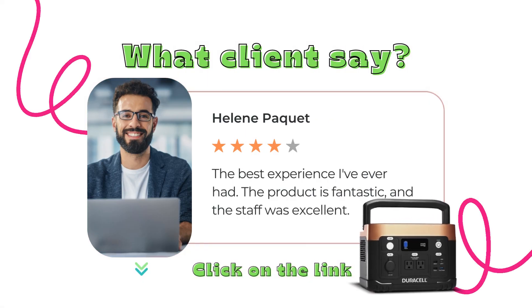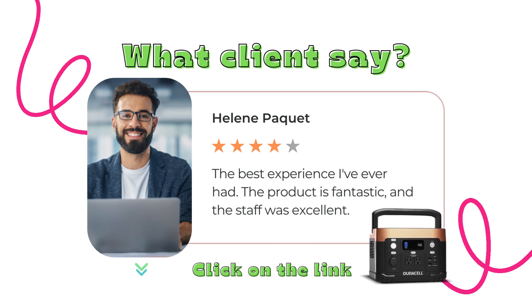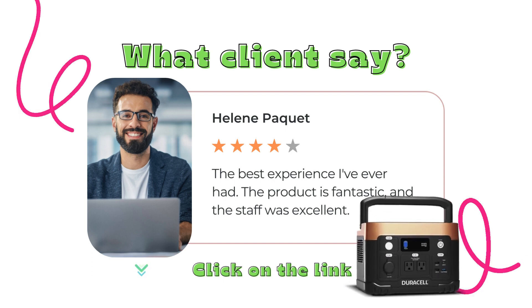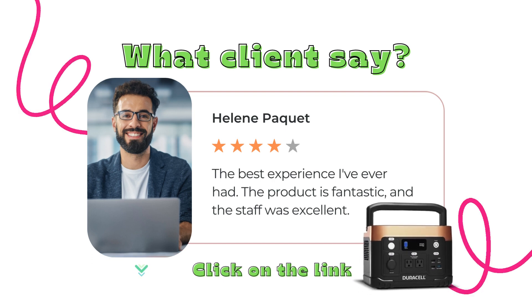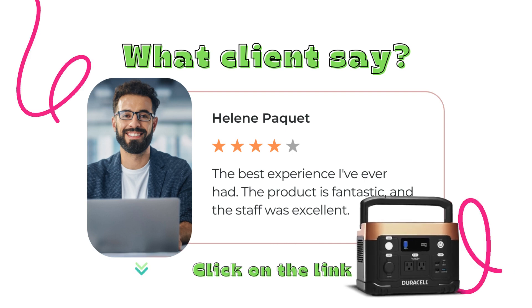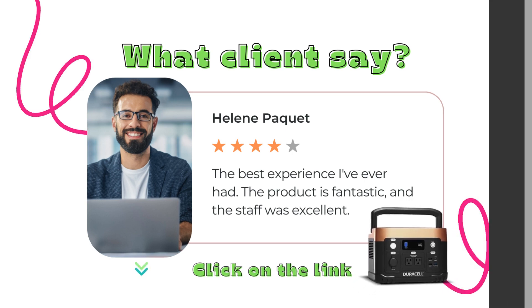Don't miss out on this incredible opportunity to own the Daracel 500W backup solution for yourself. Click on the link in the description below to grab yours today and embrace a lifestyle of uninterrupted power. If you found this video helpful, don't forget to give it a thumbs up and subscribe to our channel for more exciting reviews and tech updates. Thanks for watching and until next time, stay powered up.